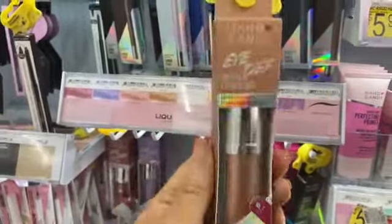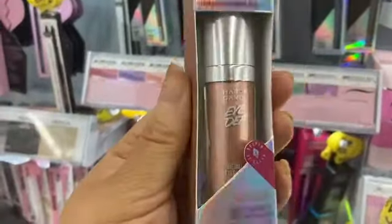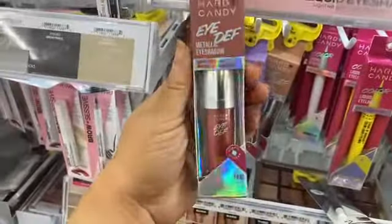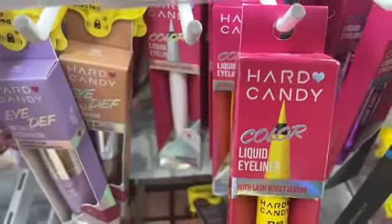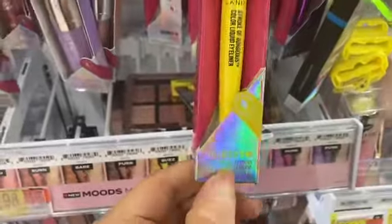This metallic eyeshadow is so great especially as a topper. I love the color — it's called Sun Swept. They also have it in purple and a deep mauve-y shade called Heat.